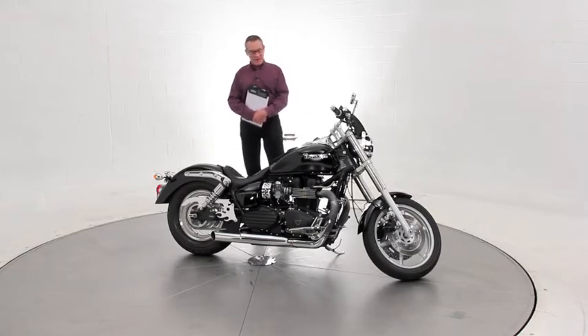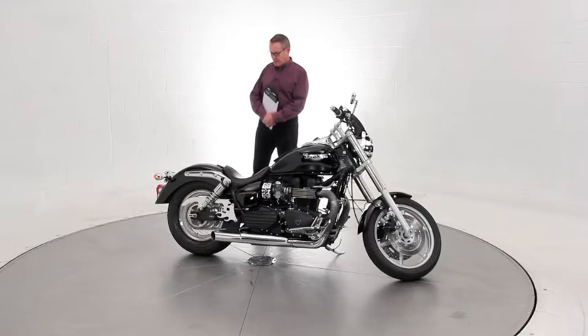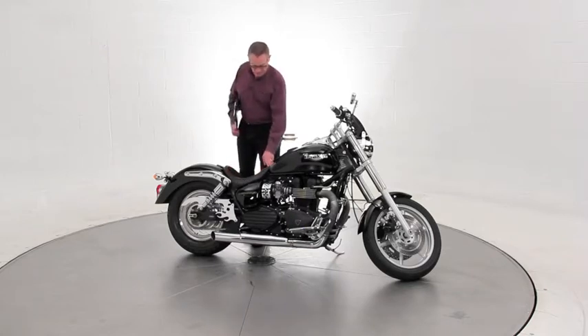This is a well equipped model — someone has really spent some money upgrading this bike. It's got all kinds of neat features; it's got a leather solo seat with sort of a purple stitching.